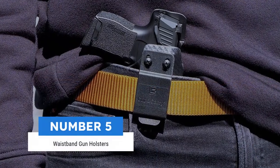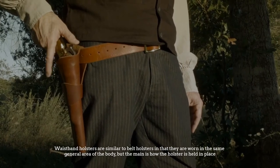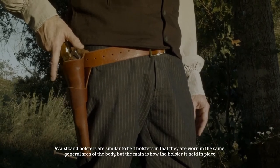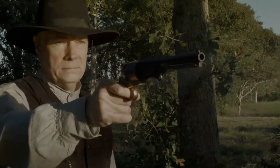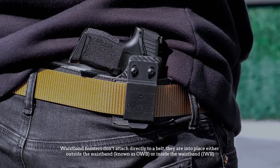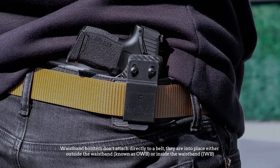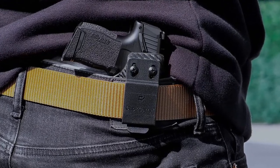Number 5: Waistband gun holsters. Waistband holsters are similar to belt holsters in that they are worn in the same general area of the body, but the main difference is how the holster is held in place. Waistband holsters don't attach directly to a belt — they are clipped into place either outside the waistband, known as OWB, or inside the waistband, known as IWB.